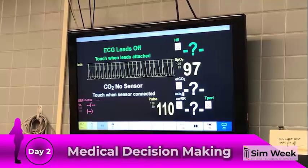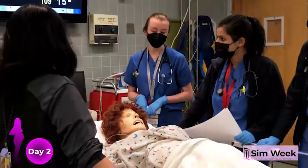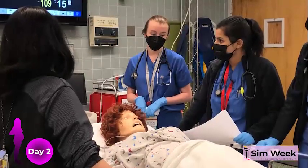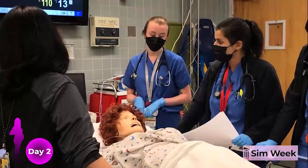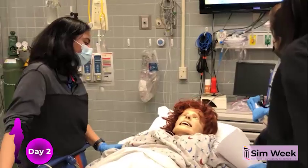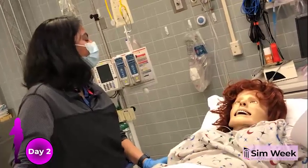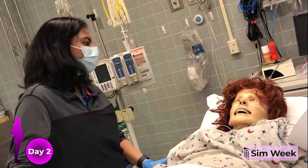Ms. Sharma's cholecystitis is responding well to antibiotics and the team discusses the pros and cons of surgery versus observation. The decision is made, however, when Ms. Sharma goes into labor. Given that her cholecystitis is responding to antibiotics and that she does not show evidence of biliary obstruction, the team decides to offer a lap coli after delivery.